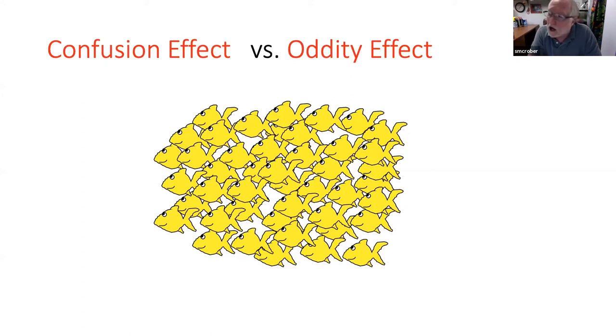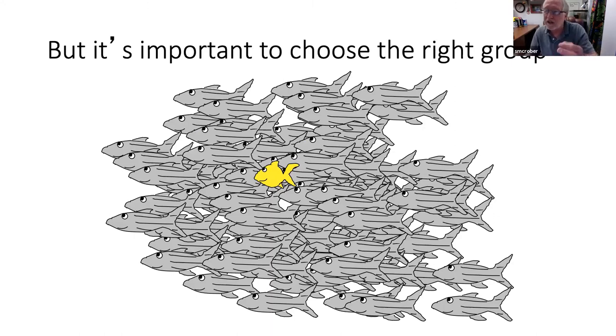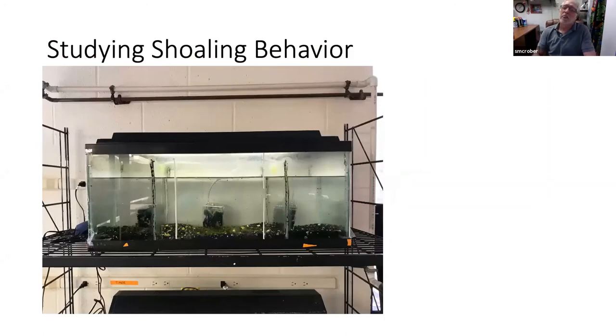These two phenomena are what we call the confusion effect and the oddity effect. The confusion effect is when everybody looks the same and the predator has a hard time picking one out. The oddity effect is when one individual is odd in a group. Studies have shown that if you let a predator into a situation like this, almost all the time the little fish that gets caught is the one that stands out. In the confusion effect you join the right group and get the benefits. In the oddity effect, you join the wrong group.